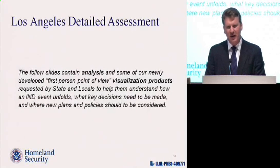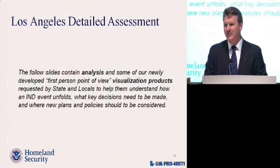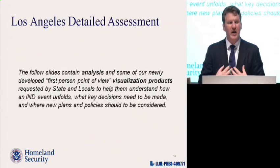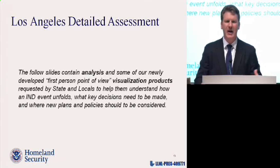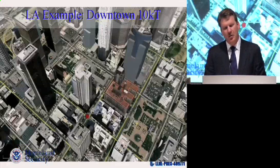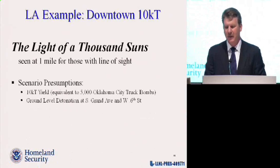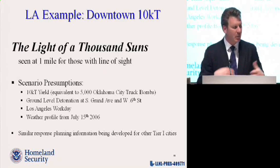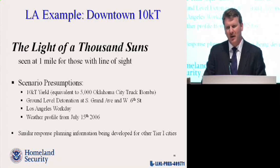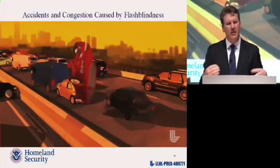Since we interacted so much with LA, we did very detailed modeling. This is notional information — models are all wrong but hopefully useful. We're not claiming this is exactly what will happen if a 10 KT goes off in LA, but the relative information might help you understand how to better respond. A 10 kiloton nuclear detonation gives off the light of a thousand midday suns at a mile away — the equivalent of about 5,000 Oklahoma City truck bombs. We're using a workday population with detailed databases showing 100 by 100 meters how many people are working in the city, and real weather from July 15, 2006. The first thing to understand is that a very bright flash of light is going to cause accidents.